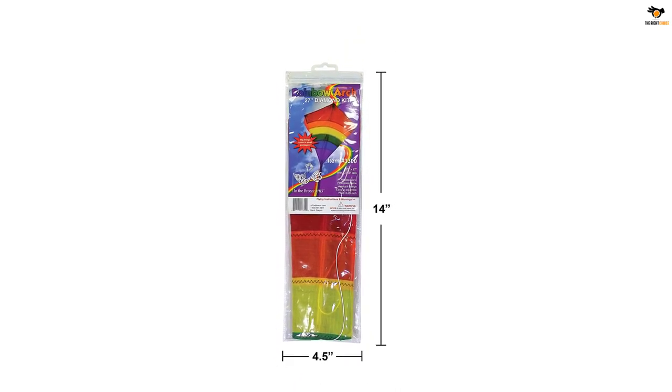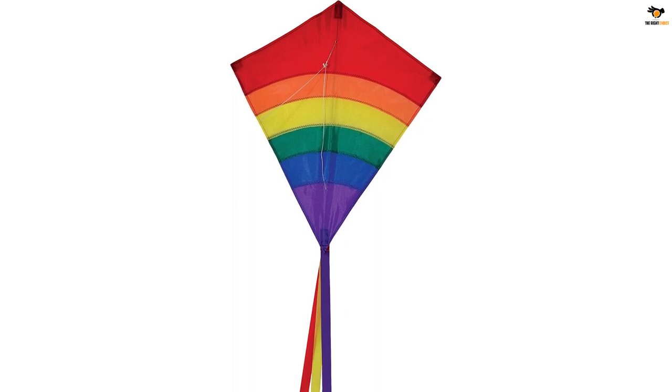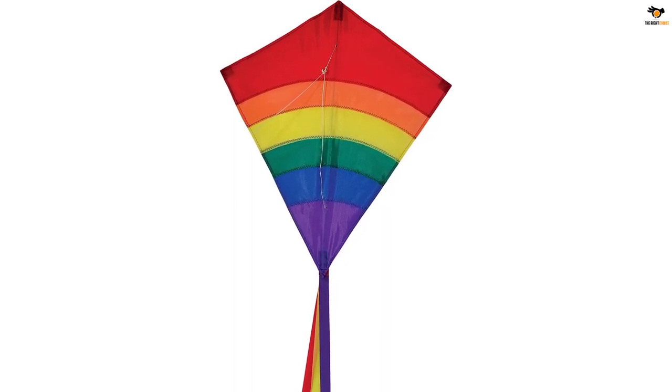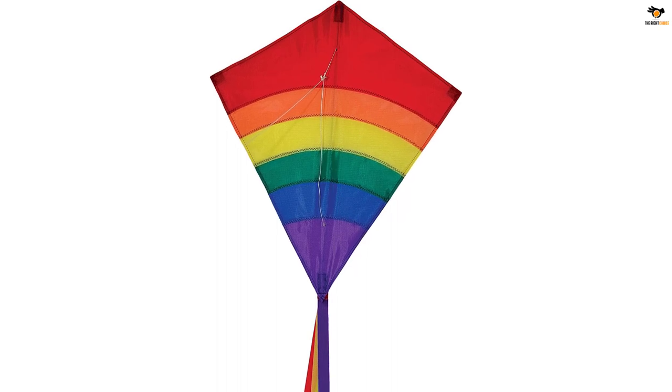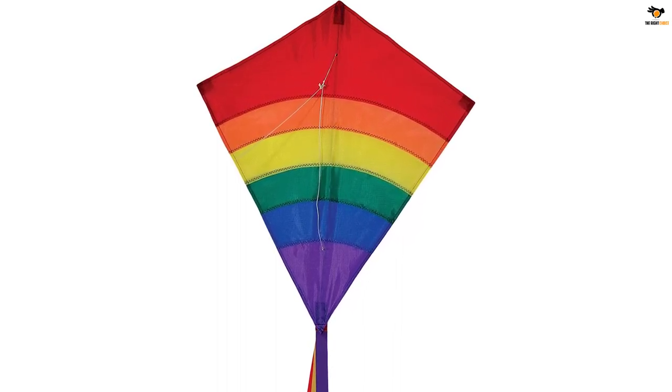These kites are so fun to see flying in the sky. Each kite is made of lightweight, durable ripstop fabric with fiberglass rods. The applique design is sewn with strong construction, and the wind range is 6 to 20 miles per hour.